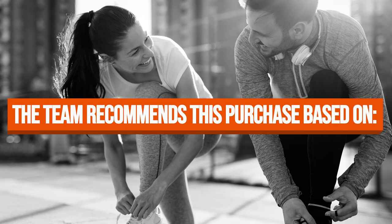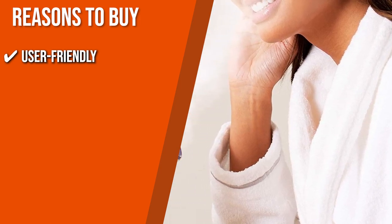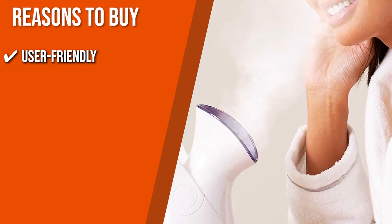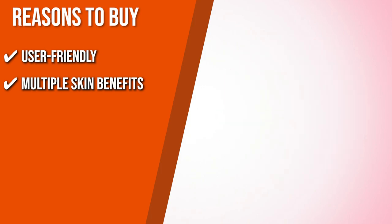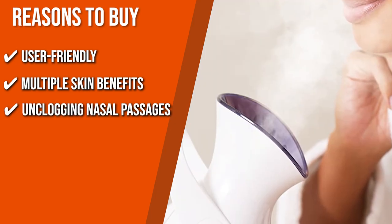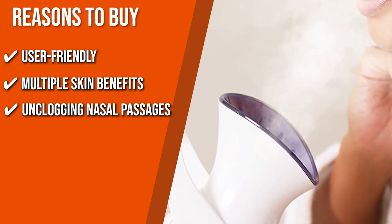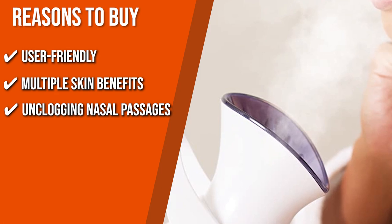The team recommends this purchase based on the following. User Friendly: To start the operation, all you need to do is locate the lid at the back of the steamer, open it, fill the reservoir with water, close the lid, and plug it in. Multiple Skin Benefits: You can open up your pores for deep cleansing, hydrate and detoxify your skin, get a radiant and refreshed complexion, and improve the absorption of other skincare products. Unclogging Nasal Passages: Promoting blood circulation and relaxing toxins, this unit also unclogs nasal passages, so it's perfect if you suffer from cough, cold, and sinusitis.